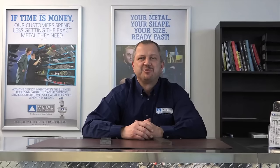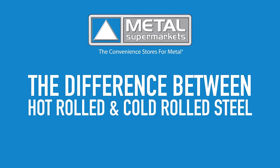Hi and welcome to Metal Supermarkets, the convenience stores for metal. I'm Jason Jackson, Operations and Development Manager. Do you know the difference between hot rolled and cold rolled steel? It's something we get asked a lot, so today we are going to look at some of the key differences.